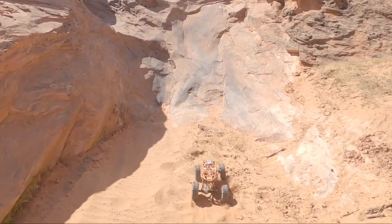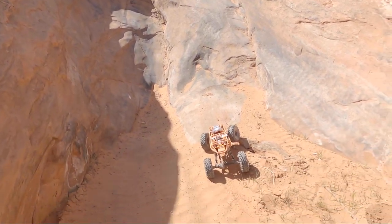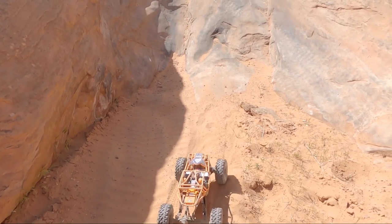We're gonna see if we can get this Rift up there. We've got all the power we could ever need, let's see what happens. It's super steep and I don't want to flip over backwards up there - it's probably gonna happen.